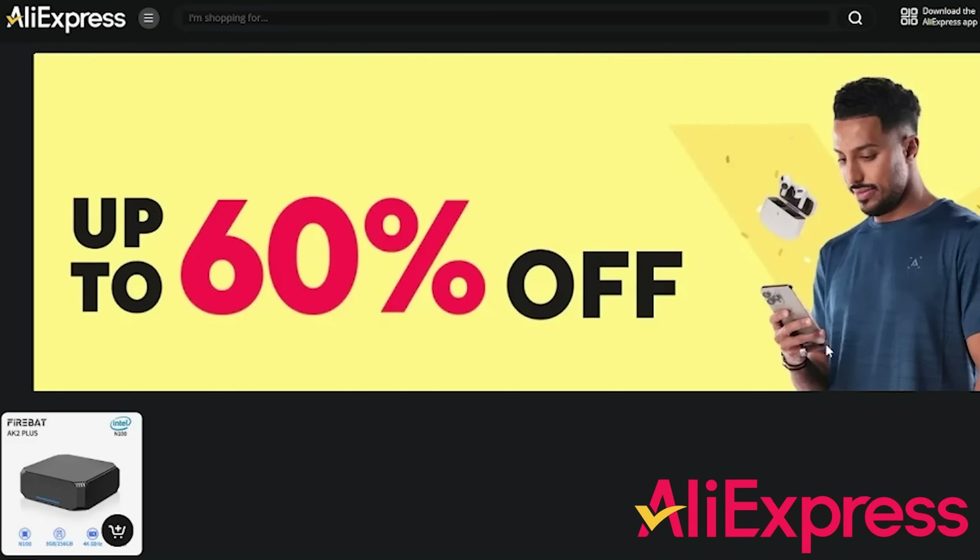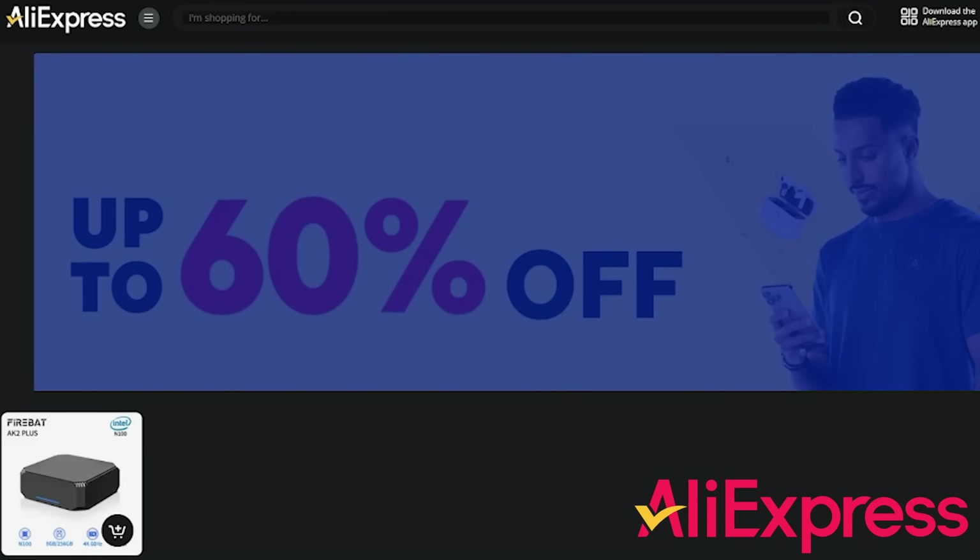Ladies and gentlemen, summer is drawing to a close, and yes, it does seem to have come around super quickly this year. But to celebrate, AliExpress are running a sale, and they have huge discounts available on a wide range of products for a week.